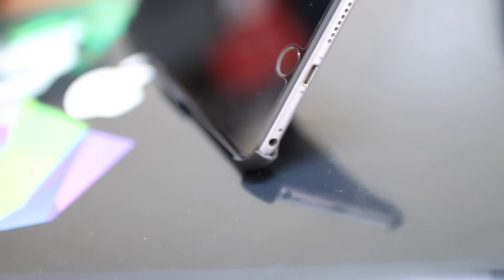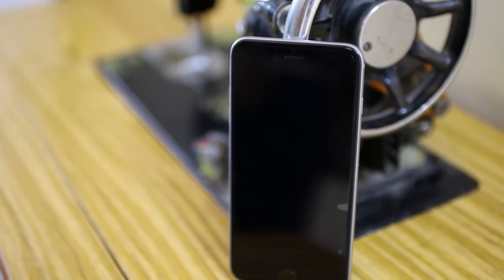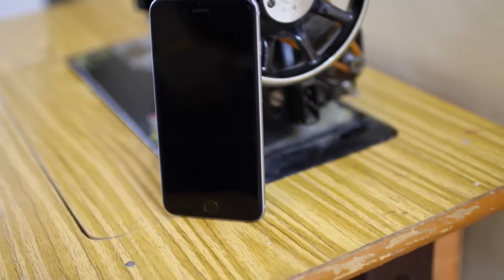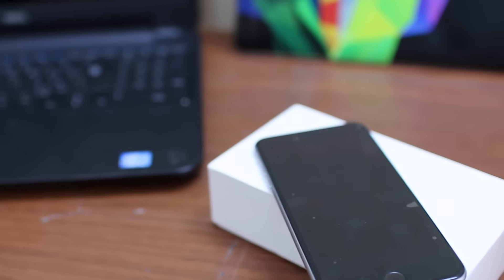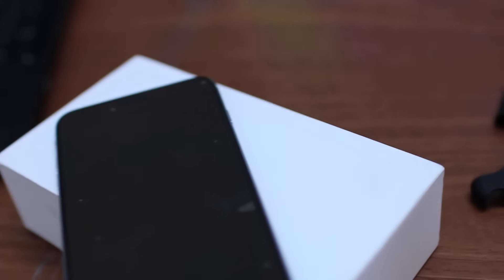First of all we're going to start with the design, but there's nothing different here. It's the same iPhone as last year. It only comes in a new color which is rose gold — sorry if I'm calling it wrong, that's what they call it. So we're not going to stay on design long, we're going to move on to the specs.